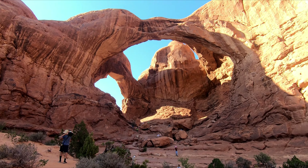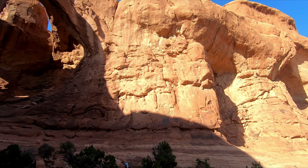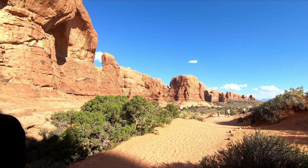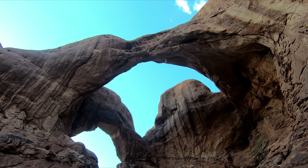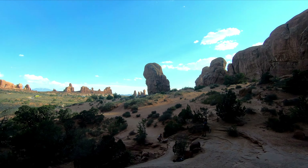We have a great view here. We're still walking around, always exploring the area.